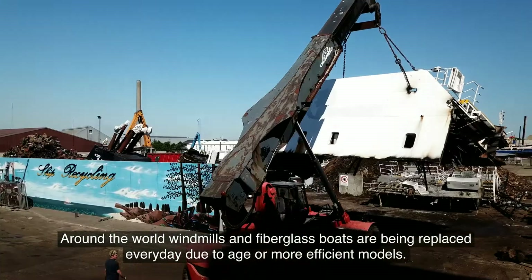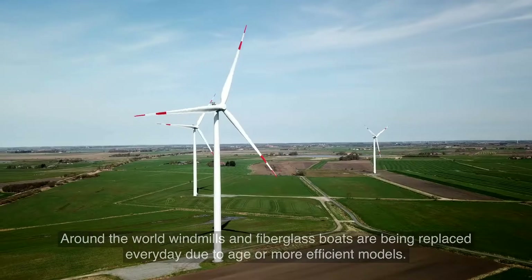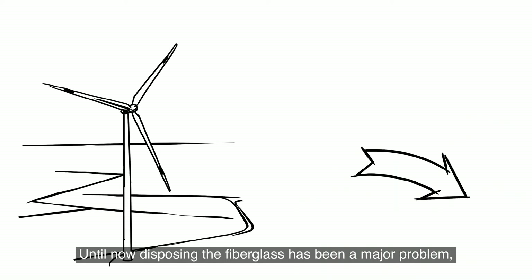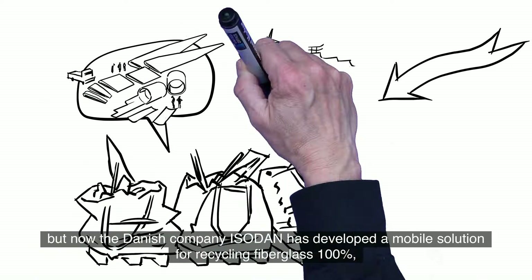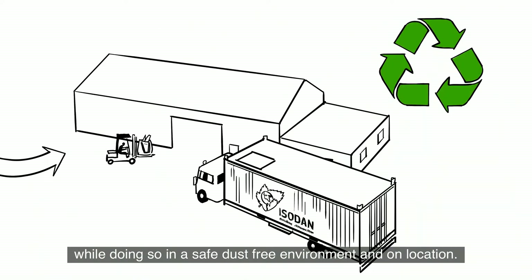Around the world, windmills and fiberglass boats have been replaced every day due to age or more efficient models. Until now, disposing of fiberglass has been a major problem. But now, the Danish company Isodan has developed a mobile solution for recycling fiberglass 100%, while doing so in a safe, dust-free environment and on location.